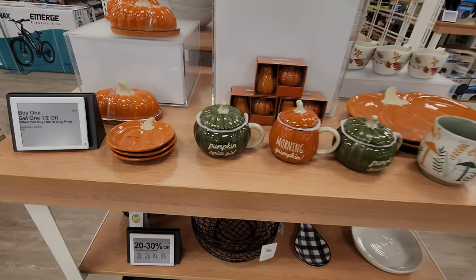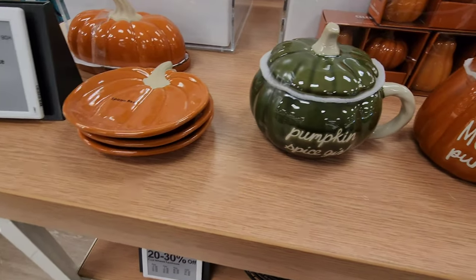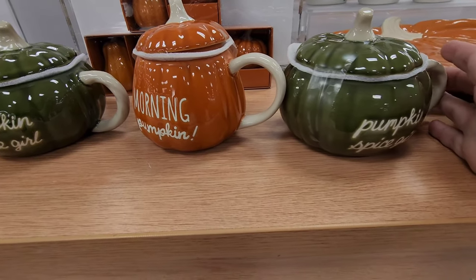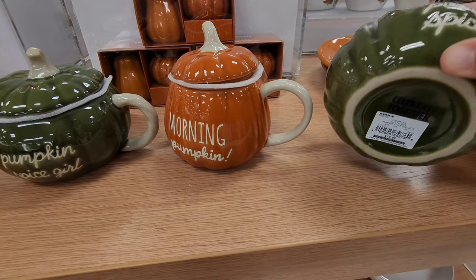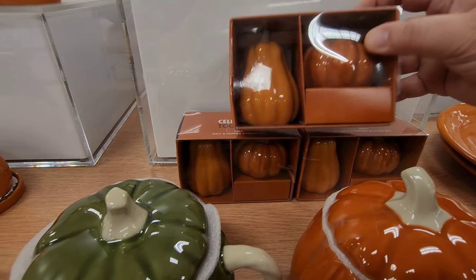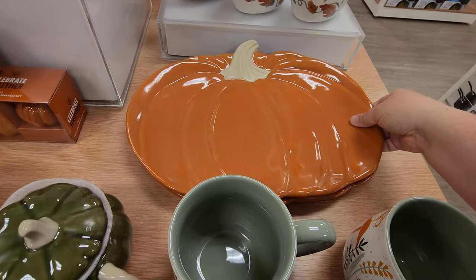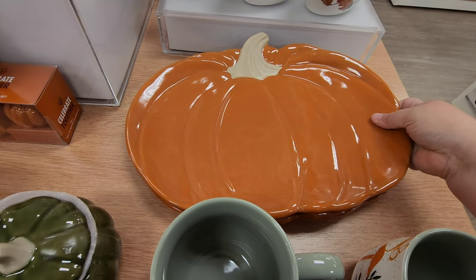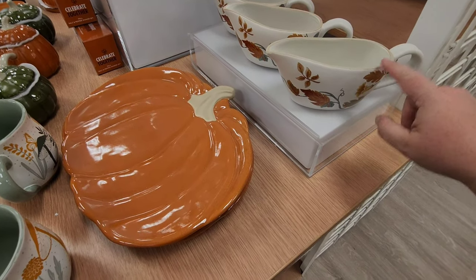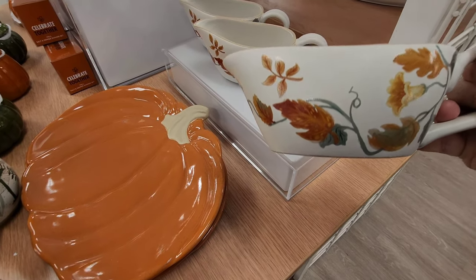On the flip side there are Mickey and Minnie pumpkins — cute! They've got matching kitchen sets: a spoon rest, a butter dish, and little mugs that say 'Pumpkin Spice Girl' for $16.99. There are salt and pepper shakers for $19.99. There's also a big pumpkin platter for $49 and a little gravy dish for around $21. Very fall, very cute.